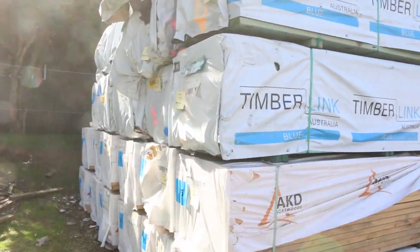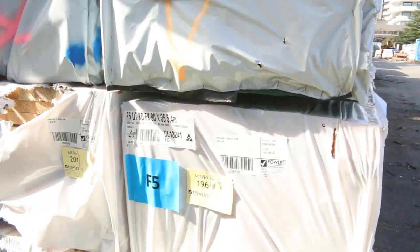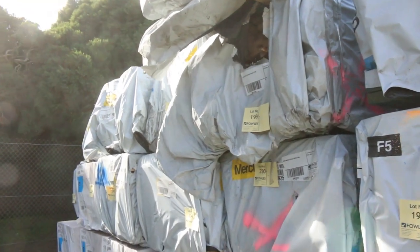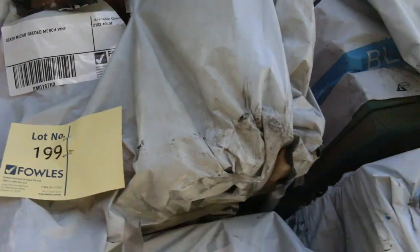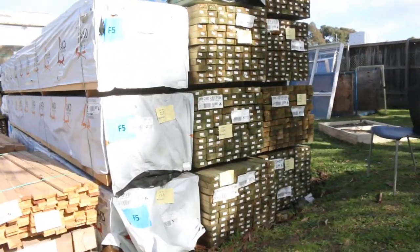Down here we've got a whole heap of stock in this row. I can see some 90 by 35 F5s, a 90 by 45 F5, and a whole heap of the 42 by 22 merch pine — a number of packs of that. As we swing around to the other bay, there's some more treated pine 90 by 45, and also some 90 by 45 F5 6 meters toward the front of this row.